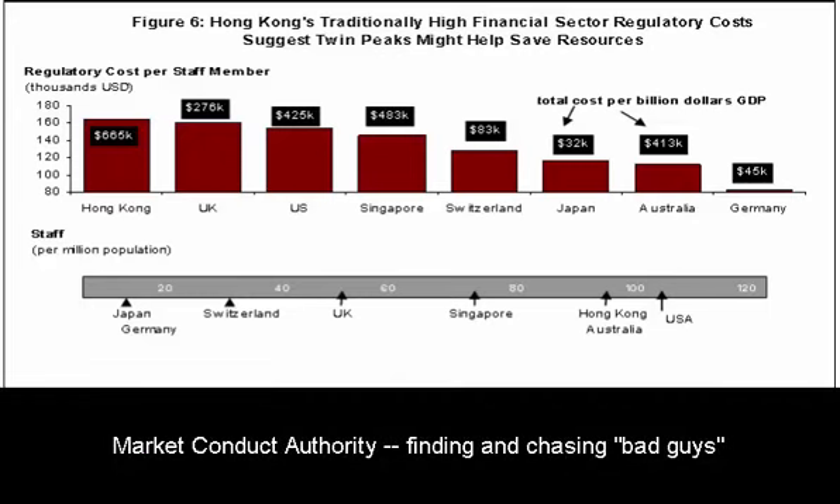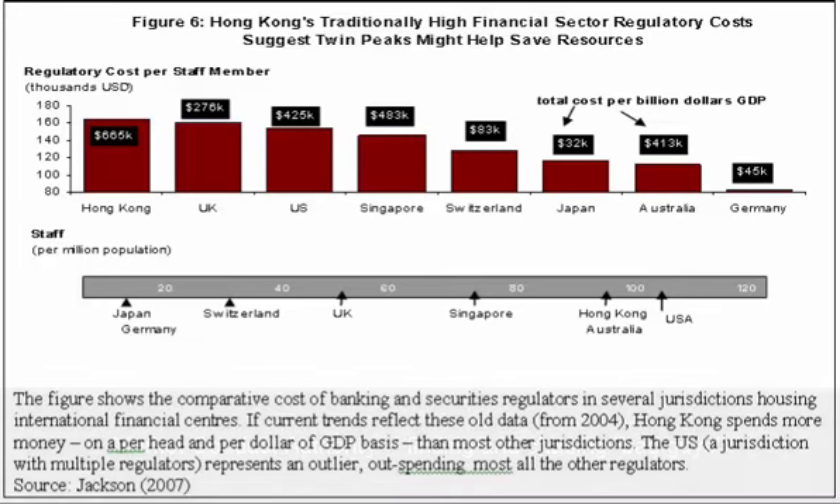The market conduct authority makes sure that people are not violating the laws — stockbrokers, bankers — and that they are complying with the regulations that help protect their clients and protect each other.